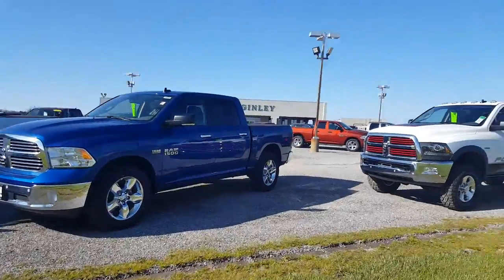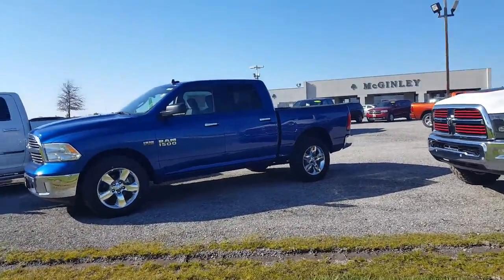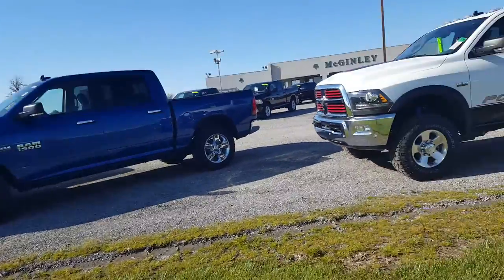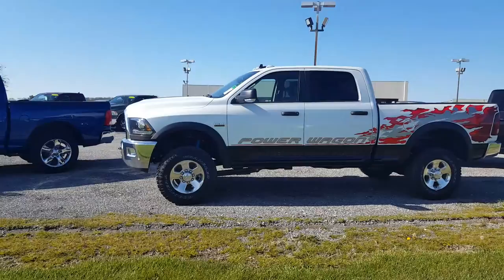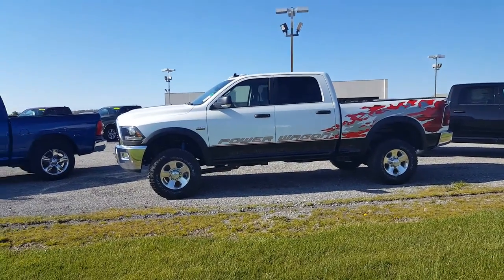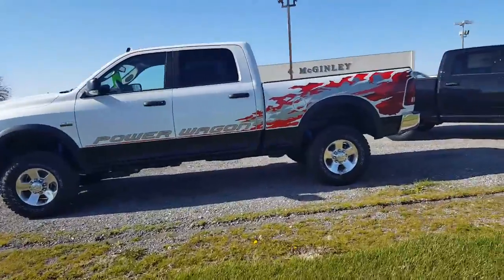We have the blue streak — look at that color — 1500 four-wheel drive Hemi engine. Watch out, this is our power hitter. Stand back for the Power Wagon with the big Hemi engine.